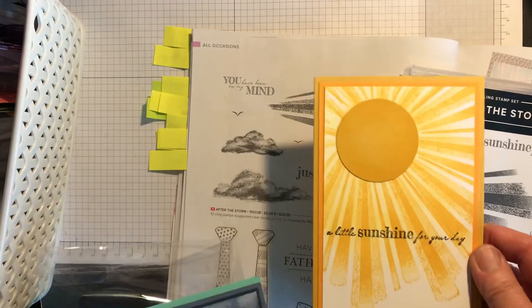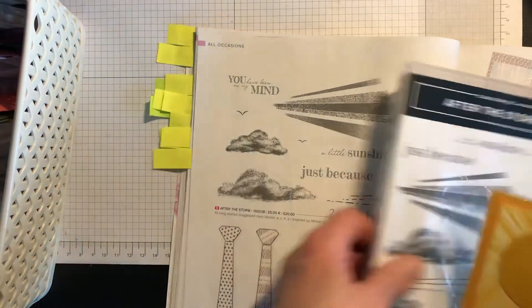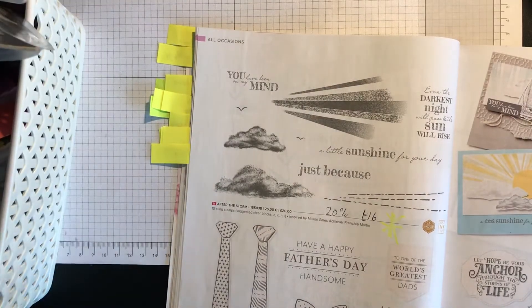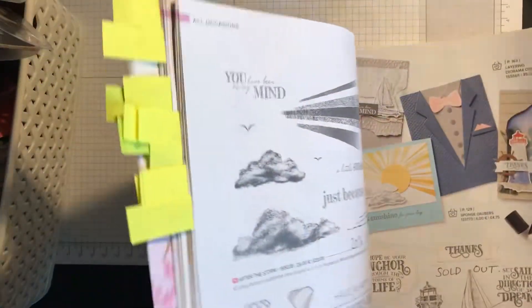I just want to mention After the Storm because I love the sentiment: 'Even the darkest night will pass and the sun will rise.' Just to show you a little sunshine for your day. Sadly, the Sailing Home set has sold out, though the dies are still available on low inventory.